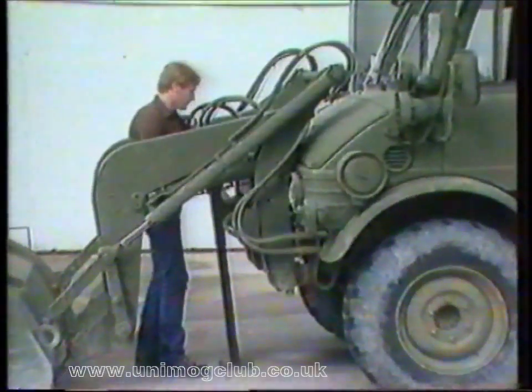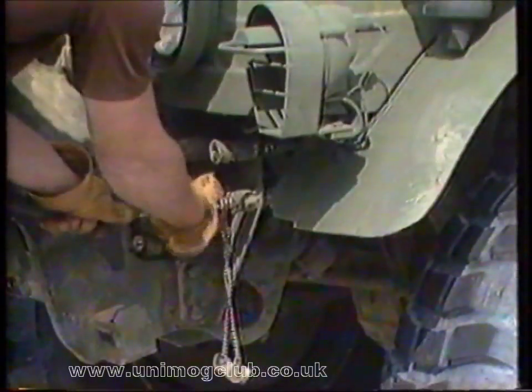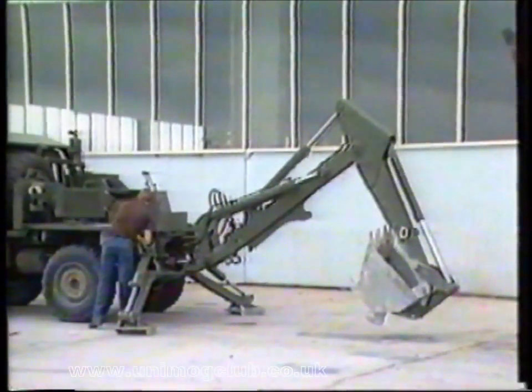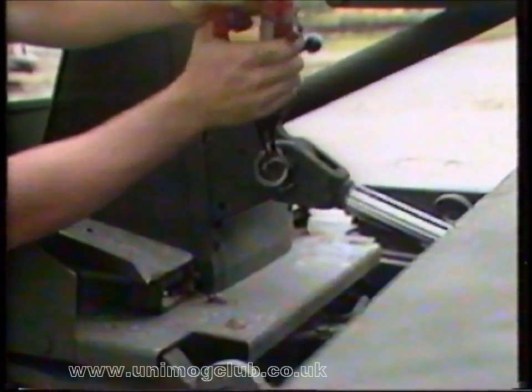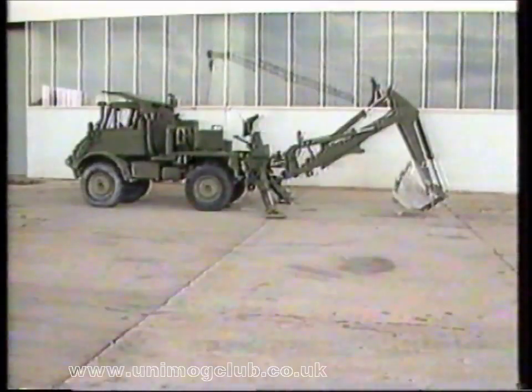Changing major attachments is fast and simple. Changing the front end loader is an easy five-step procedure that takes 10 minutes. Changing the backhoe is a more involved six-step procedure, yet it still takes less than half an hour, and quick-disconnect hoses enable one man to do the job.